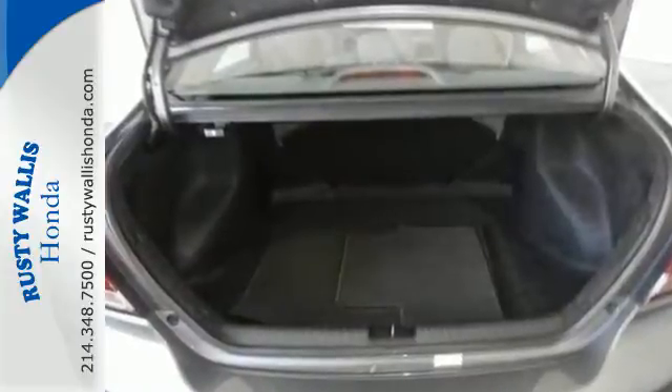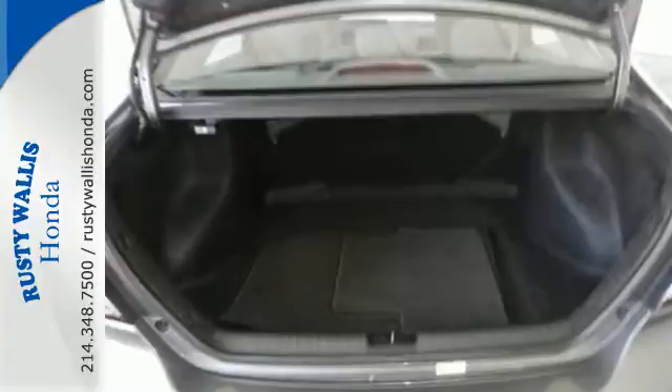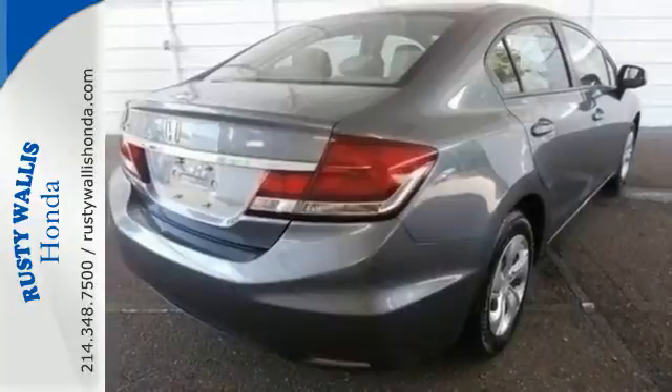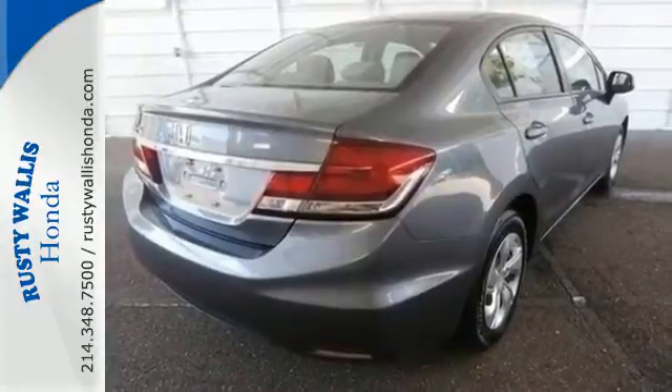This car is packed with convenient features including remote keyless entry, cruise control and power windows, locks and mirrors. Experience this 2013 Civic today.